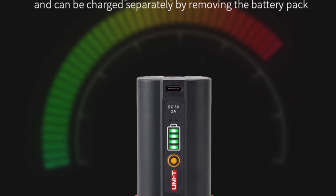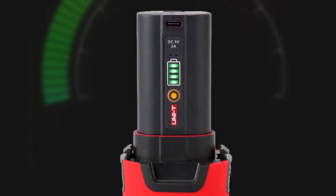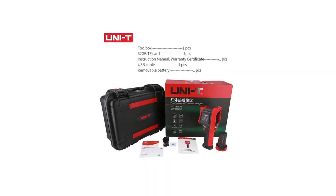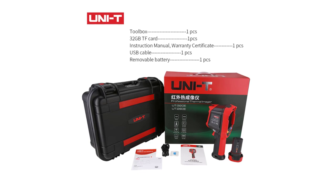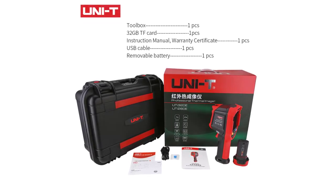One of the aspects I appreciate most about the UniT UTI 260E is its user-friendly interface. Navigating through the device's menus and settings is intuitive, even for those who might be new to thermal imaging technology. The visible light fusion of 2 million pixels adds an extra layer of detail to the images, aiding in identification and analysis. Thanks for watching this video.